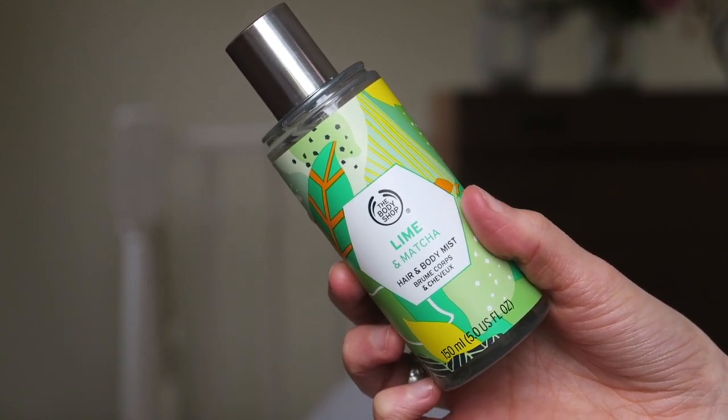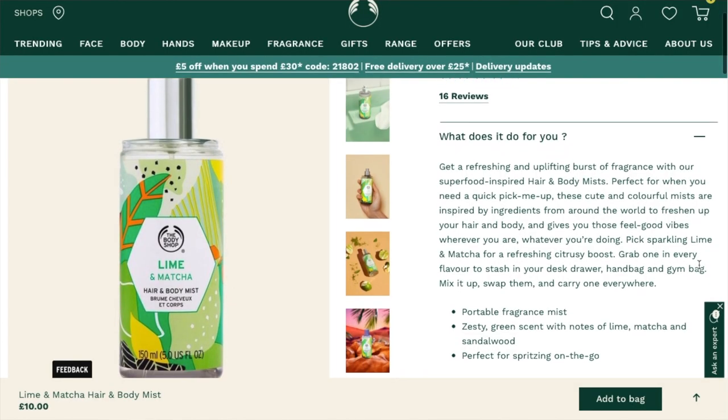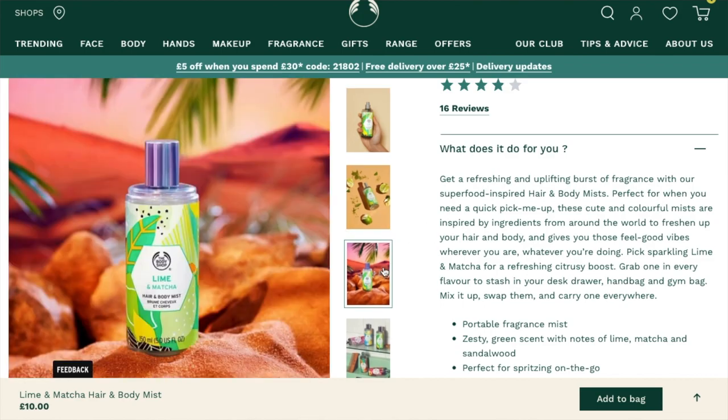The second thing I got was the Lime and Matcha Hair and Body Mist. Spraying fragrance into your hair is something you don't often think to do, but it lasts so much longer on your hair than on clothes. I'm so glad I picked this scent because it smells so nice — really strong, fresh, and citrusy. It lasts really well, which is exactly what you want from a fragrance. The packaging looked like glass but it's actually plastic, which I'm glad about since it won't smash if dropped.